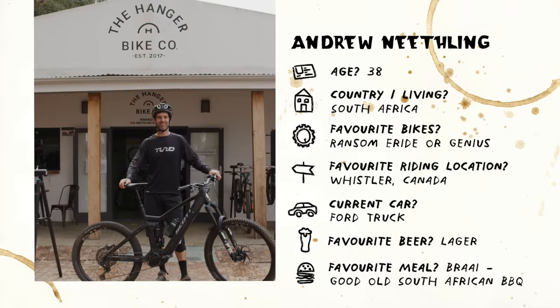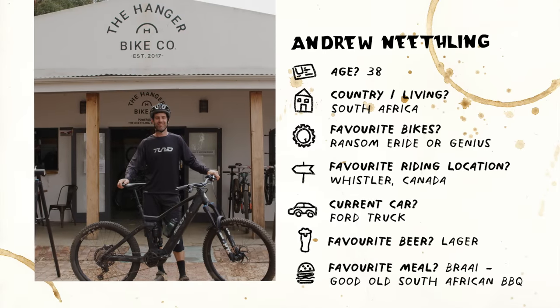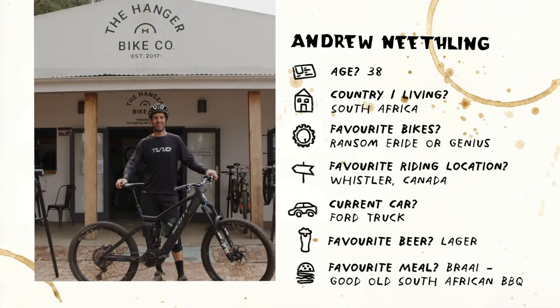It's time to meet the star of the show. Andrew — this is the star of the show. Everyone knows this guy, Andrew Neathling, owner of the shop with his brother. So yeah, he's going to be showing us around.